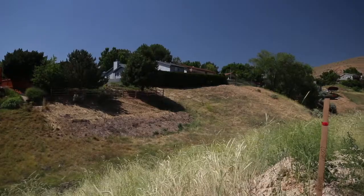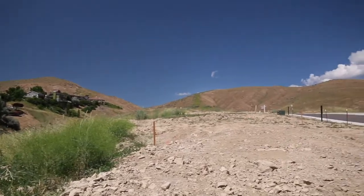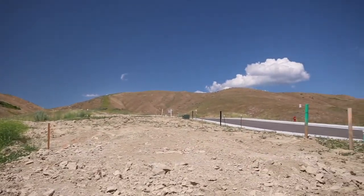So in the wintertime, skiing, snowboarding — pretty much everything is at your fingertips. This is a prime location. So I hope you enjoy the photos. All right. Bye.